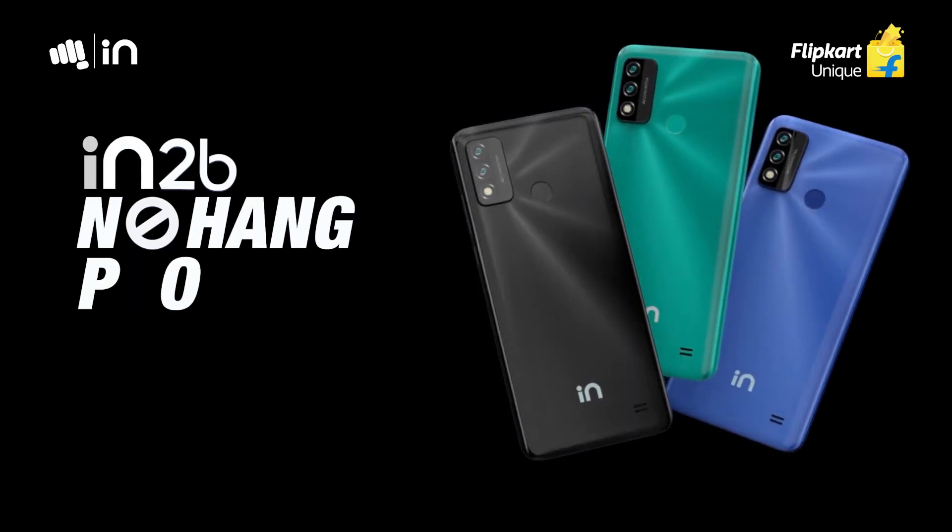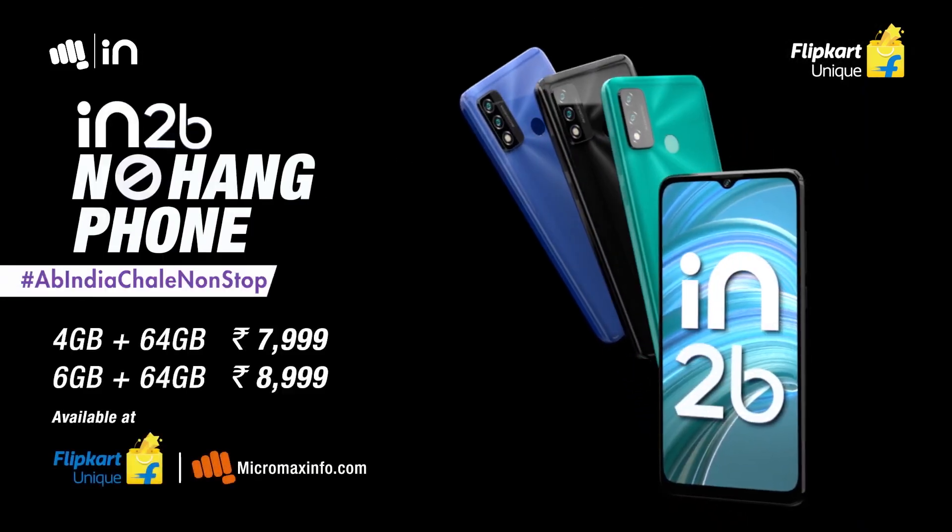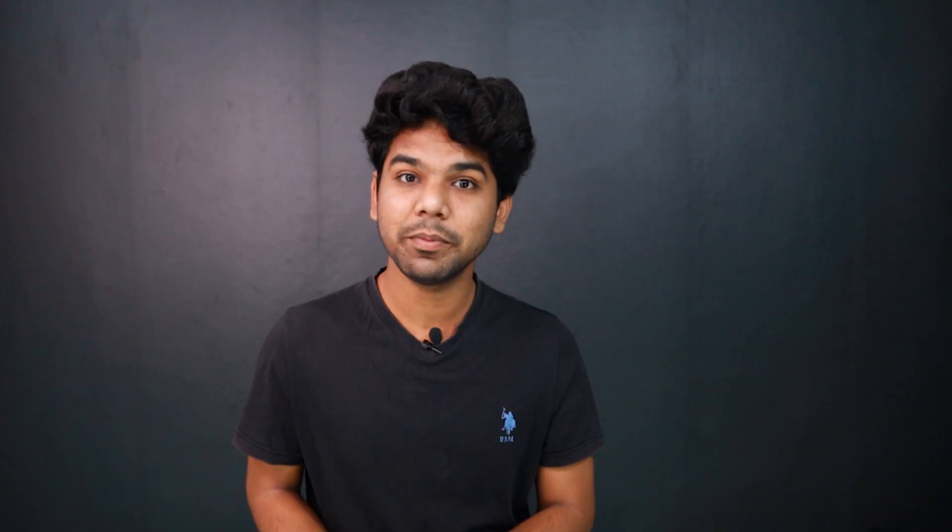The first mobile smartphone is made in India — the Micromax IN2B. It is priced at 4GB RAM, 64GB storage, ₹7999. It is an India smartphone brand.